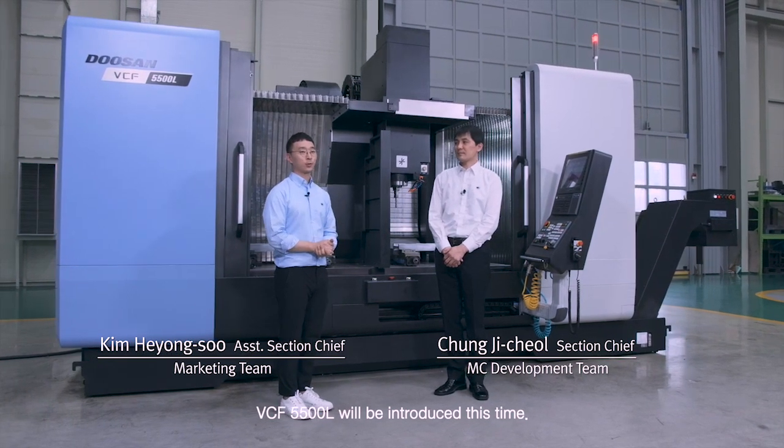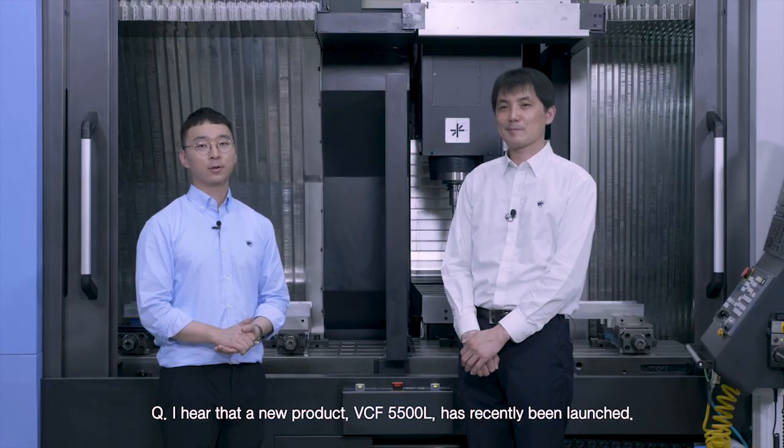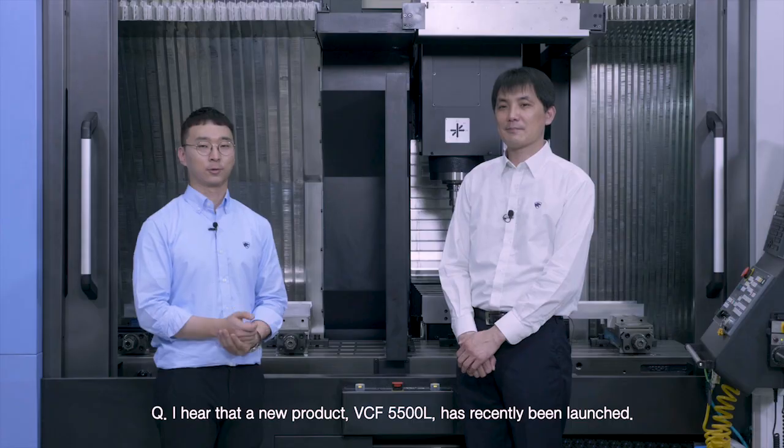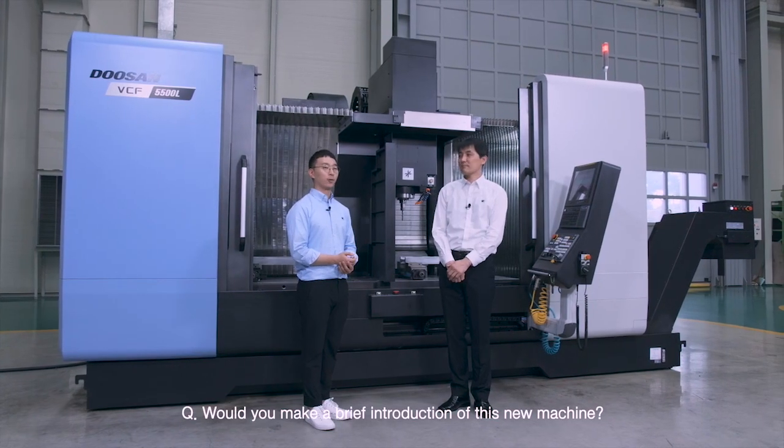VCF5500L will be introduced this time. A new product, VCF5500L, has recently been launched. Would you make a brief introduction of this new machine?